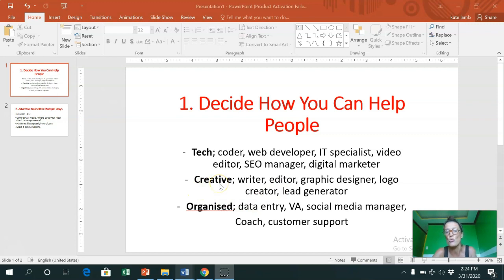The next area is creative. Some of you might be more creative and enjoy things in the creative field a bit more. These types of jobs include writer, editor, graphic designer, creating logos, lead generation on social media, and selling things on an online store. Again this list is not exhaustive - there are loads of creative jobs and types of work you could help people with in their own businesses.